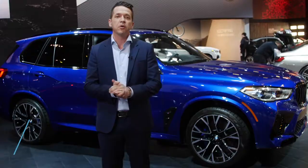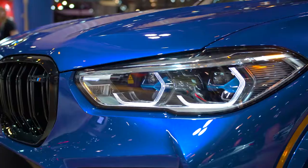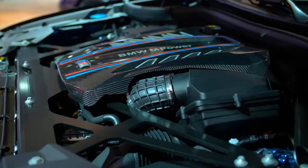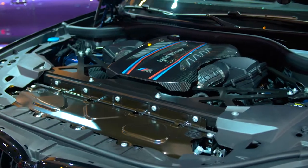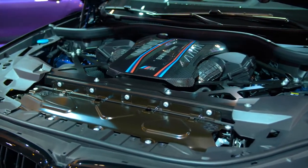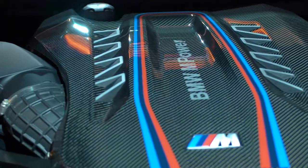Here is everything you need to know about the all-new BMW X5M. Under the hood lies the most powerful engine BMW M has ever produced: a 4.4-litre twin-power turbo V8 engine capable of 617 horsepower and 553 pound-feet of torque.